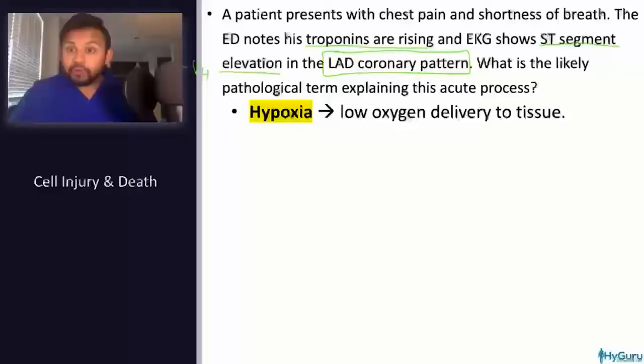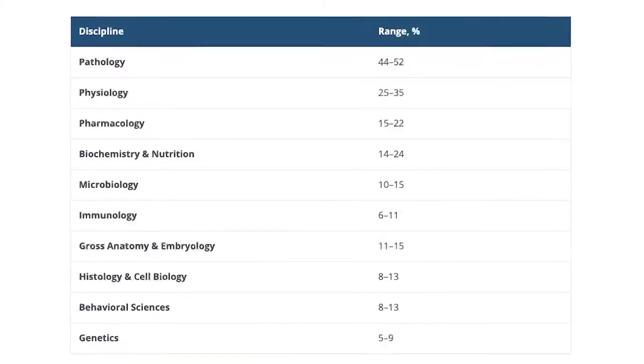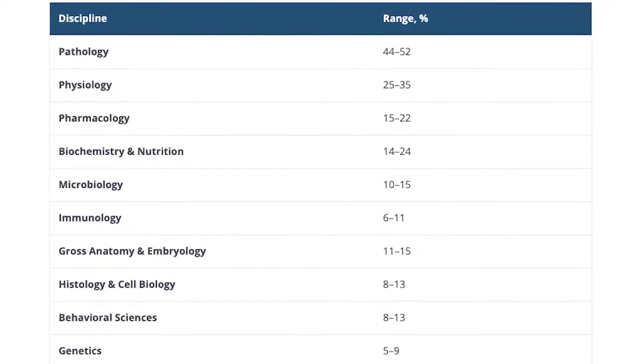This course is an interactive course where I will be reviewing the must-know concepts and topics for your upcoming USMLE exam in a rapid-review, question-based manner. I have mapped all of my lectures to the USMLE content outline and have synthesized some of the high-yield concepts from the resources that you may be already using.